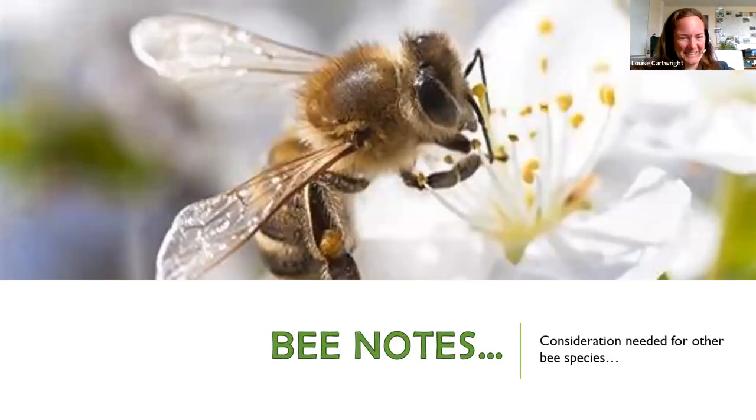A note on bees: there's just one species of honeybee in Britain and Europe — the western or European honeybee, Apis mellifera — and they're not actually at threat of extinction in the UK. In contrast, there are over 15 other pollinator species, including over 270 wild bee species, as well as hoverflies, moths and butterflies.